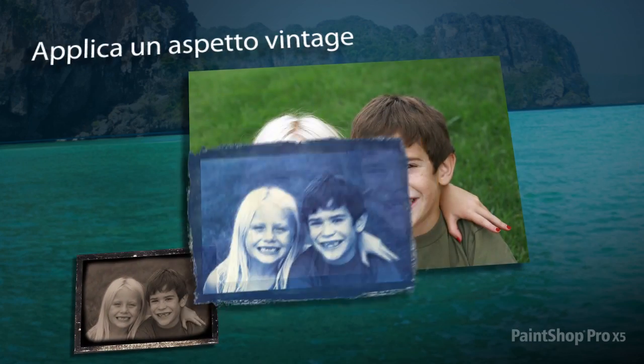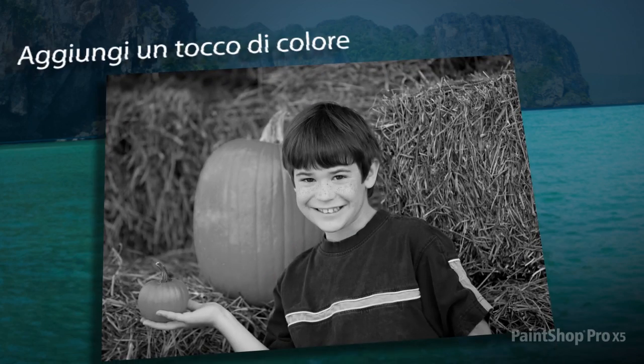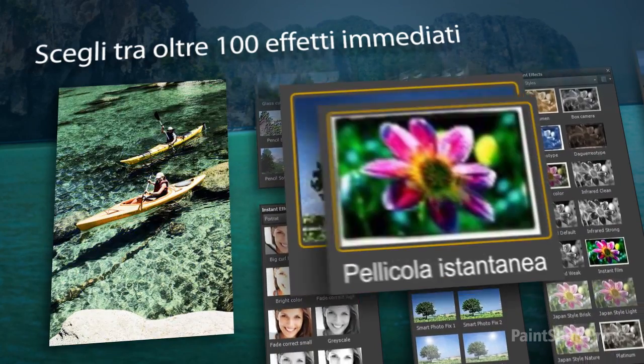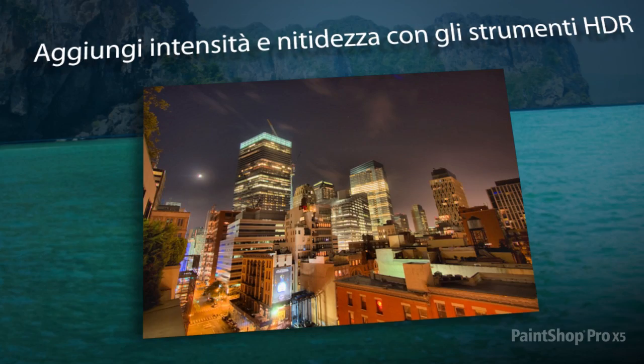Apply a vintage old-school look to photos using the Time Machine and Retrolab. Throw in a splash of color to a black and white photo, or add creative effects quickly and easily using the all-new Instant Effects palette. Experience the power of HDR photography and add dramatic depth and clarity to your photos.